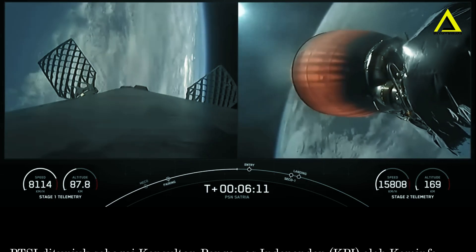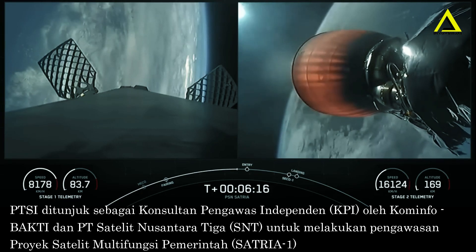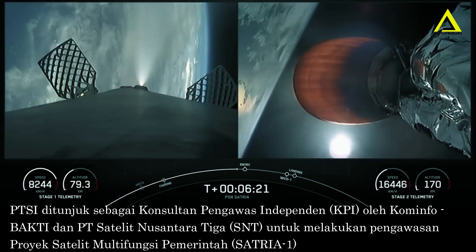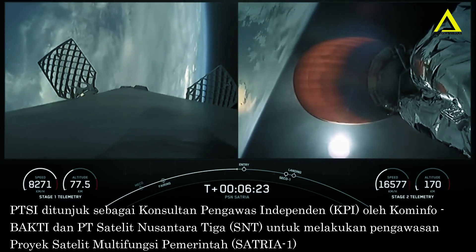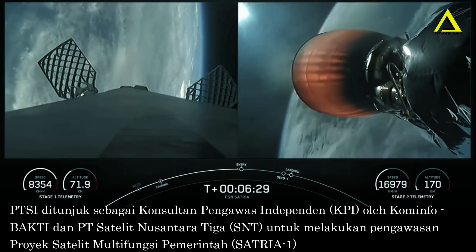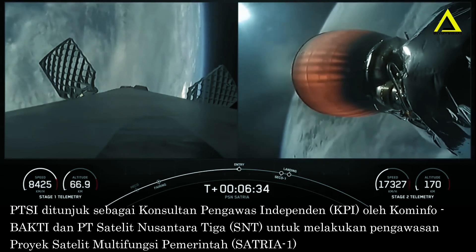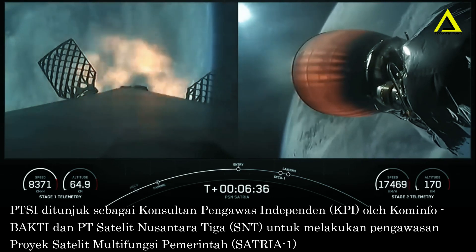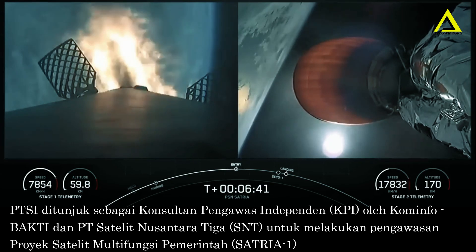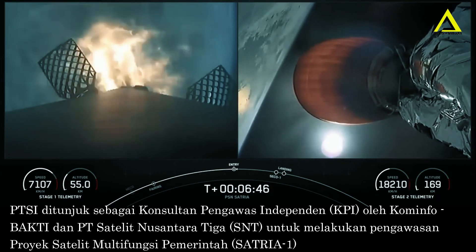We have great views of Earth behind MVAC and behind the first stage as it's coming back down to Earth. Stage one entry burn startup. You can see that three of those engines have now relit — engines 1, 5, and 9 — for the entry burn. It's about 20 seconds for this burn.